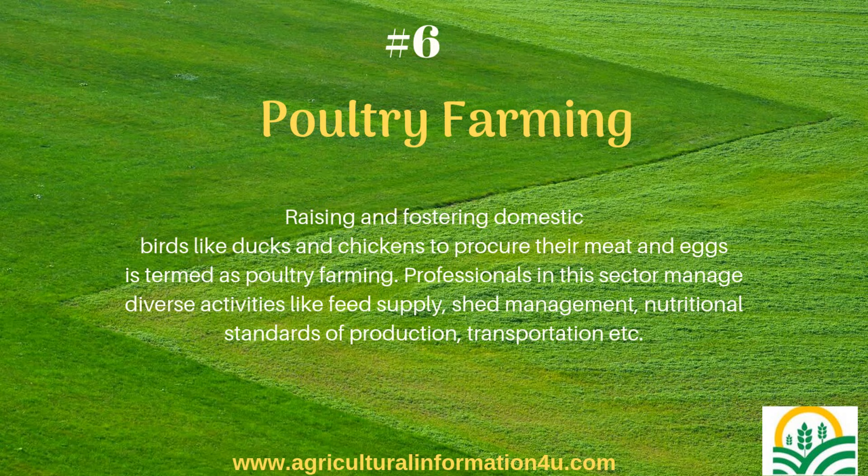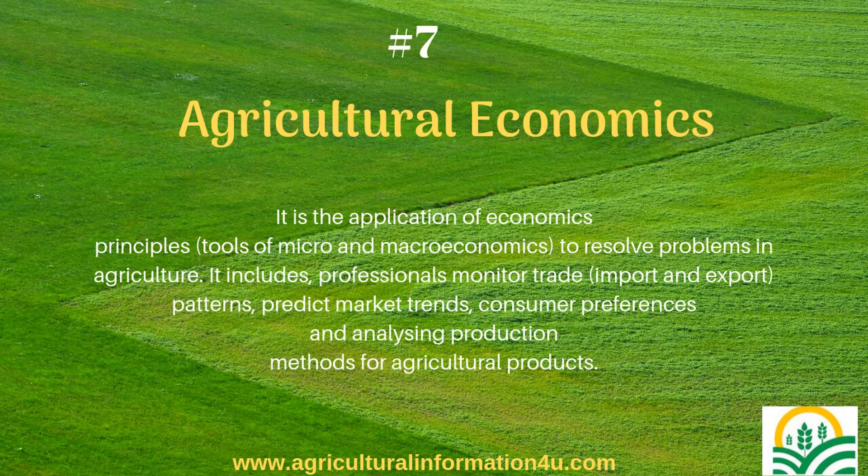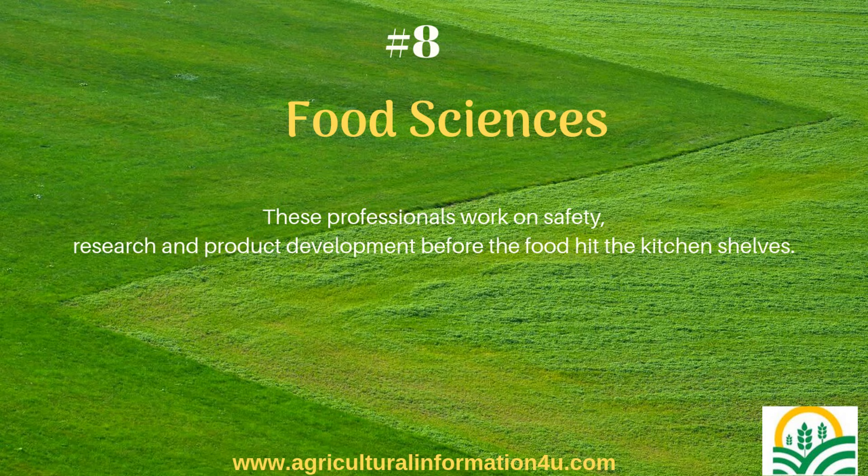Agricultural economics is the application of economics principles — tools of micro and macroeconomics — to resolve problems in agriculture. Professionals in this field monitor trade import and export patterns, predict market trends, consumer preferences, and analyze production methods for agricultural products. These professionals also work on safety, research and product development before food hits the kitchen shelves.